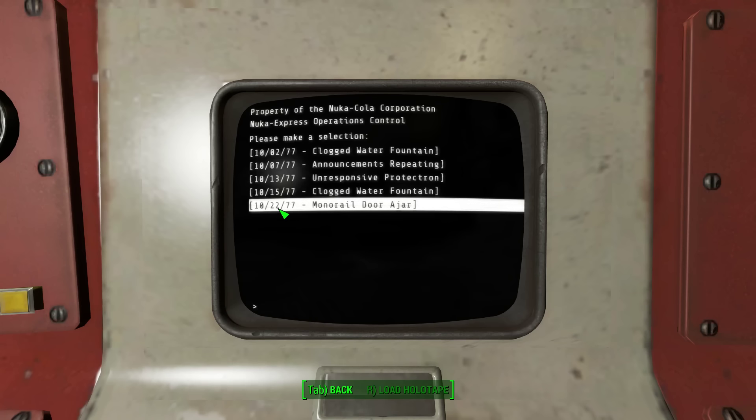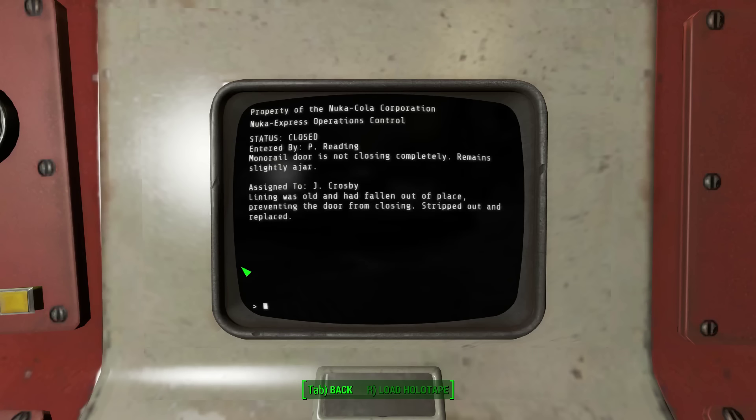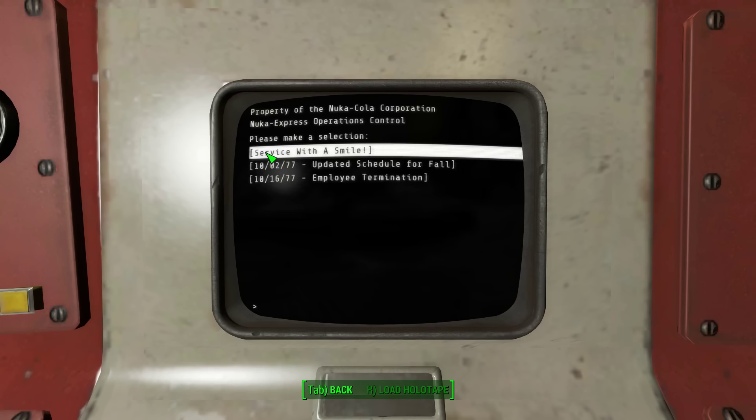October 22nd, '77 — monorail door ajar. The door is ajar. Monorail door is not closing completely, remains slightly ajar. Assigned to J. Crosby. Lining was old and had fallen out of place, preventing the door from closing — stripped out and replaced. Well, that was dull. Employee notifications: proud to announce the grand reopening of our World of Refreshment ride, now featuring delicious Nuka-Cola Quantum.